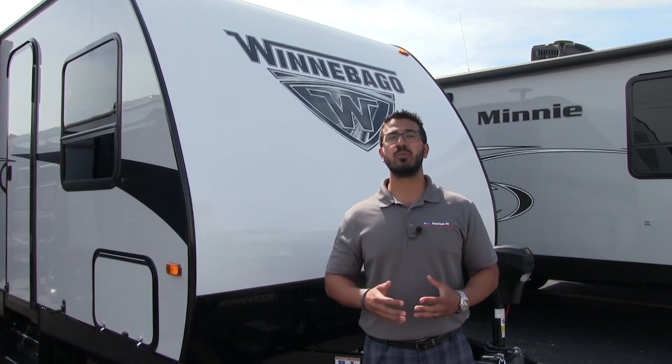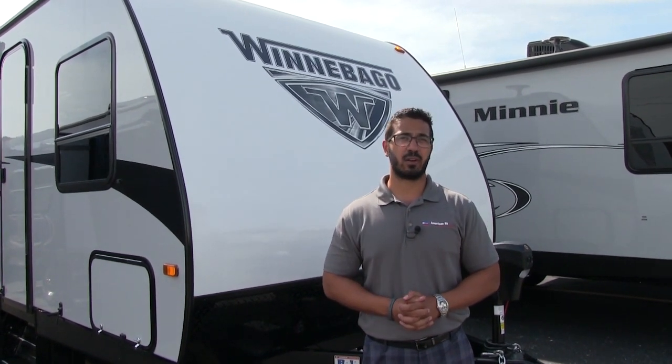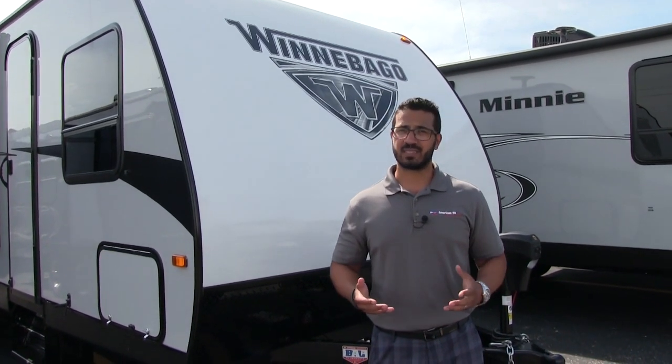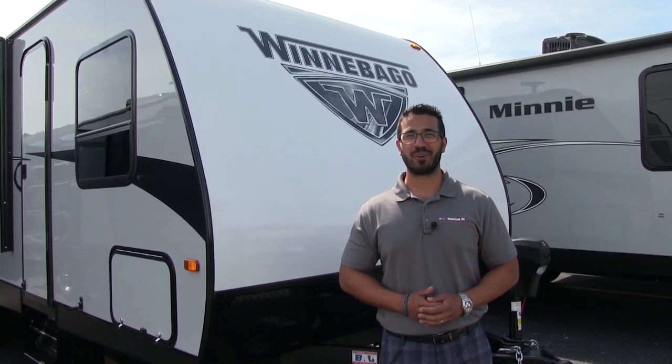That wraps it up. Again, this is a 2018 Winnebago Mini 2401 RG — this one has the stone interior with the platinum exterior. If you're interested in this RV and you'd like price and availability, give us a call here at American RV or take a look at our website, which is AmericanRV.com. Thanks again for watching. I'm Ian Baker, and I can't wait to see you on the road to freedom.